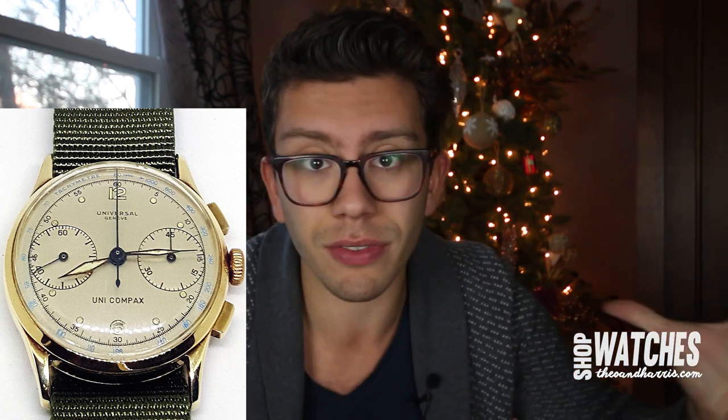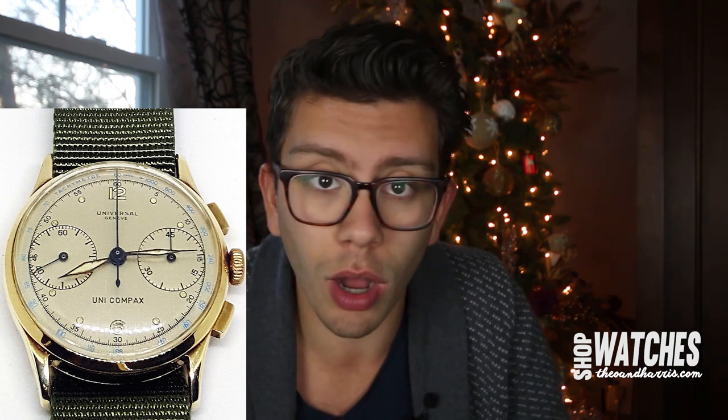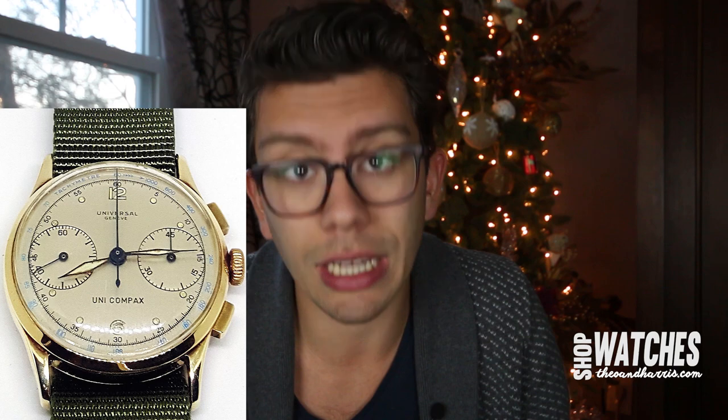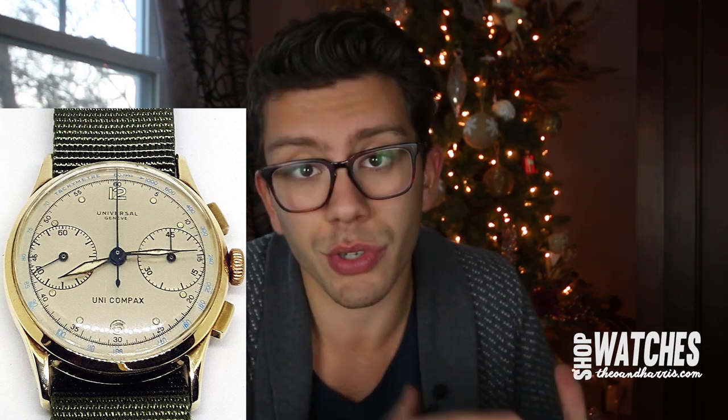Larger vintage steel chronographs — 38 to 40mm — from top brands like Universal Genève are extremely expensive, ranging well into the tens of thousands or even six figures. If you were to trade up for that, to me that would be a kind of grail chronograph most people can't attain on pure dollars. You'd have to put more money in, but I think it would be a worthwhile substitution — it would check that vintage chronograph box in a more interesting way holistically within your collection.